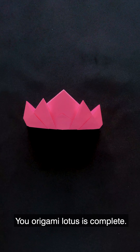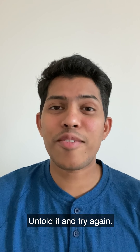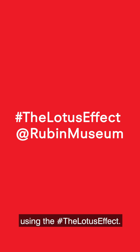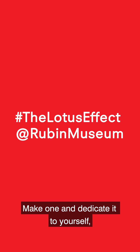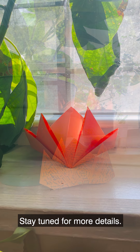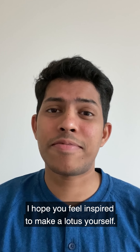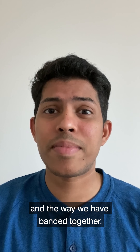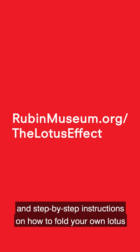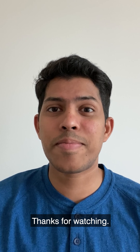So there you go — your origami lotus is complete. You can place this somewhere important to you. If you have any issues, it's okay — unfold it and try again. After you finish, place your lotus somewhere meaningful, take a photo of it, and share it on social media using the hashtag The Lotus Effect. Make one and dedicate it to yourself, or tag a friend or family member. Your digital submission via the hashtag will later be used in a physical installation at the Rubin. This lotus is dedicated to all of you who are watching. I hope you feel inspired to make a lotus yourself. Visit rubinmuseum.org for more information and step-by-step instructions. Please leave your comments below and tag anyone in your life who might want to participate. Thanks for watching.